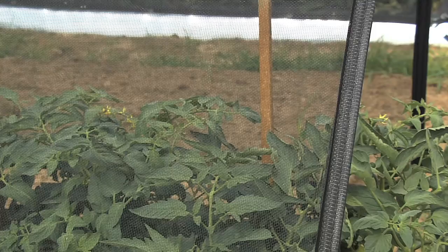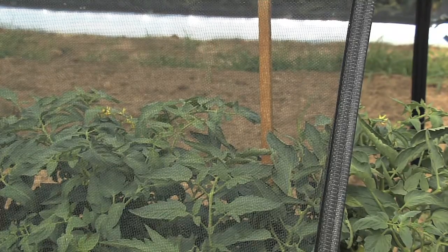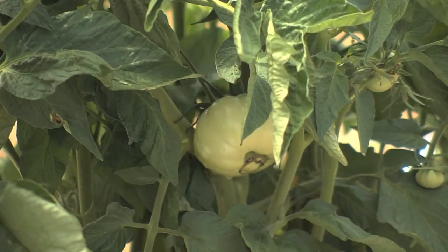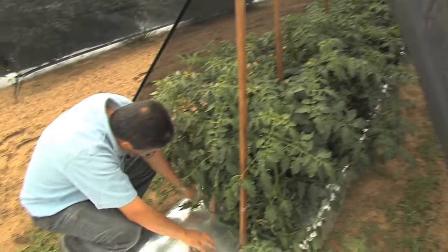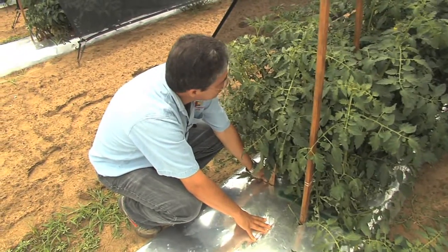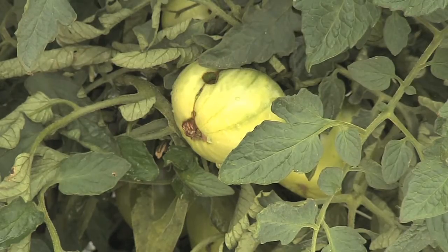These tent-like structures of shade cloth for growing tomatoes represent the continuation of research by Juan Carlos Diaz Perez, started in 2007. He said it was driven by trying to prevent heat stress — we've seen a lot of that in peppers and tomatoes, with disorders such as blossom end rot caused by high temperatures and associated sometimes with drought stress.